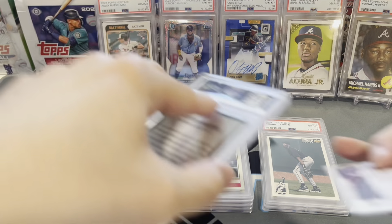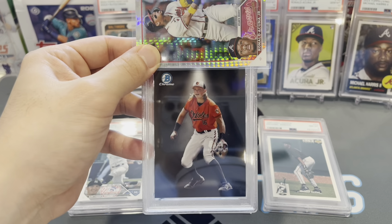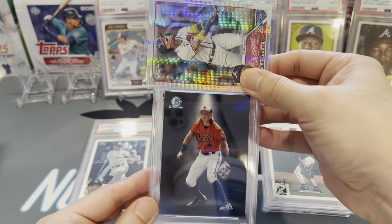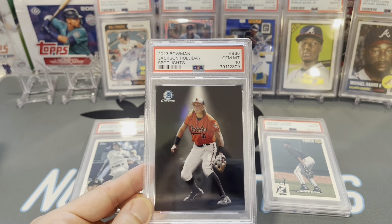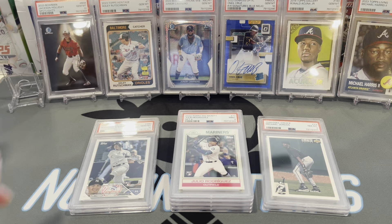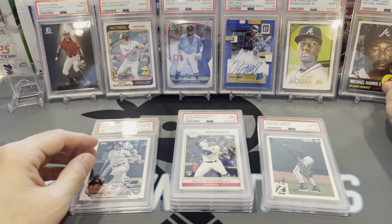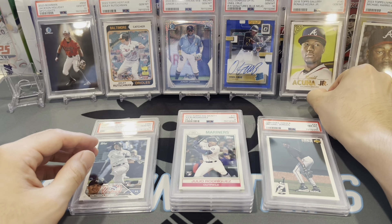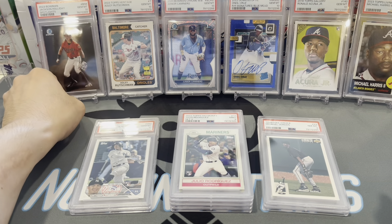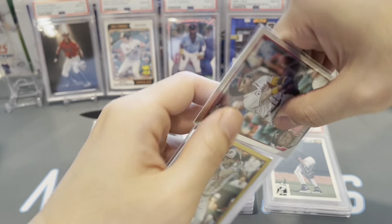Next up, Jackson Holiday Bowman Chrome Spotlight insert card. This guy is setting the world on fire — he's going to be a major name for years to come — gem mint 10. Baltimore is so stacked on offense it's crazy. If they develop some pitchers, and they did with Grayson, that's going to be a scary team for a long time — Braves-style scary with all those hitting prospects.